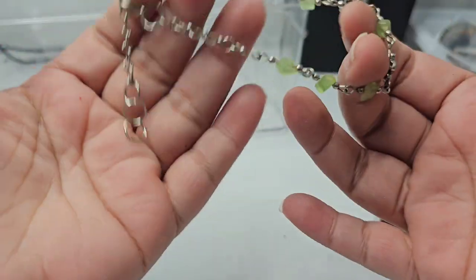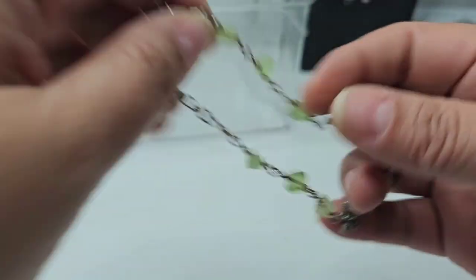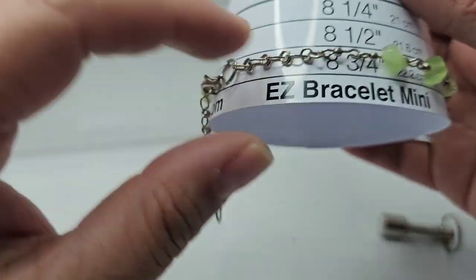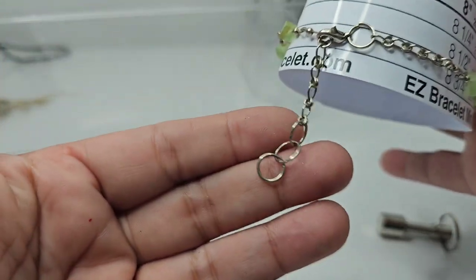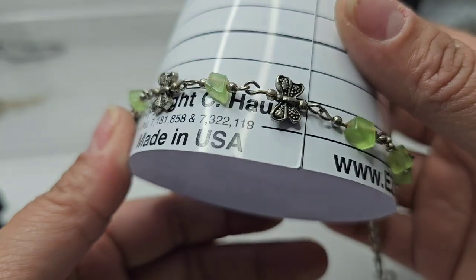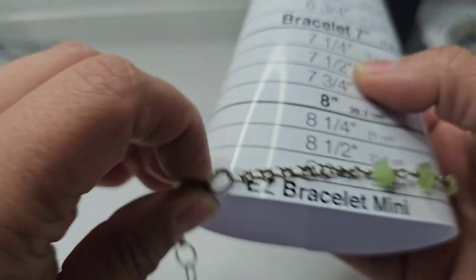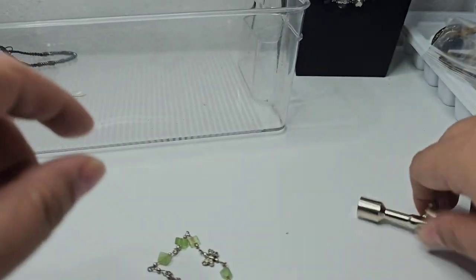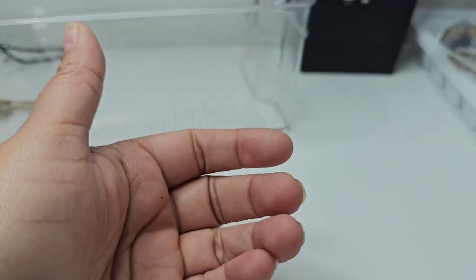This might be an ankle bracelet — it's about eight and three-fourths with a one-inch extender. It's silver tone with these little butterfly charms. It is magnetic. I'll do this for a dollar if anybody wants it.